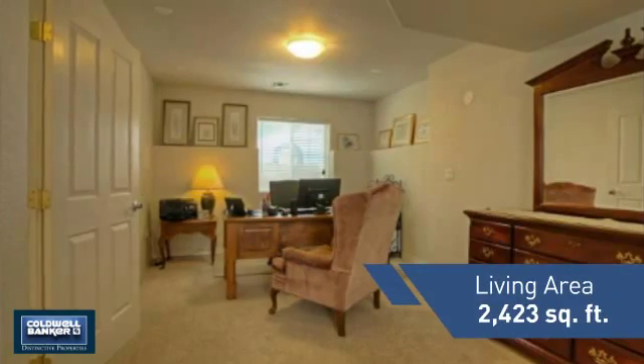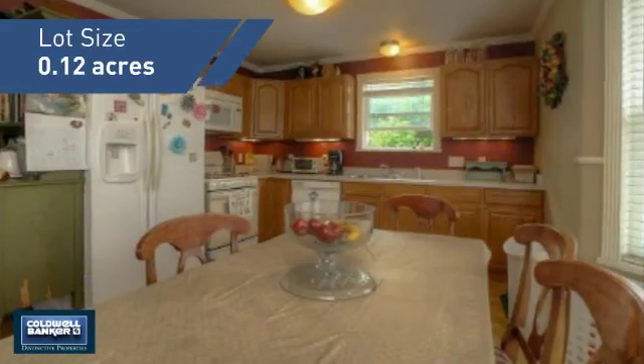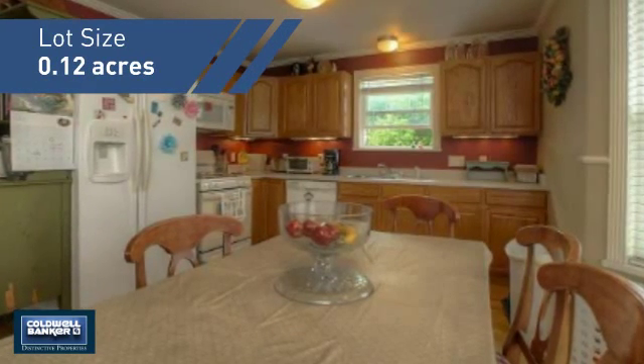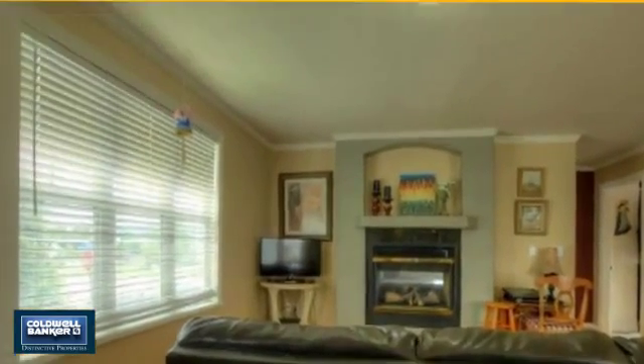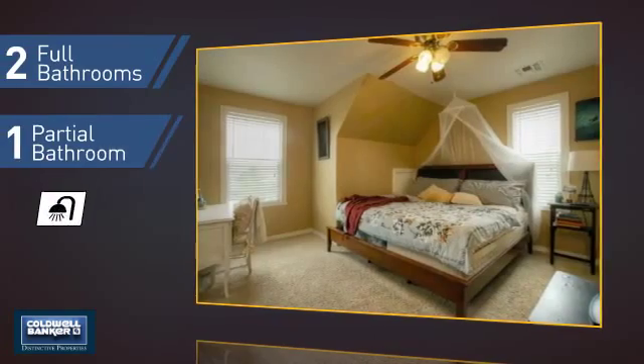Featuring over 2,400 square feet of space, this home gives you a spacious layout to play host or kick back and relax after a long day. Inside you'll find five bedrooms so everyone has a private space to come home to, as well as two full bathrooms and one partial bathroom.